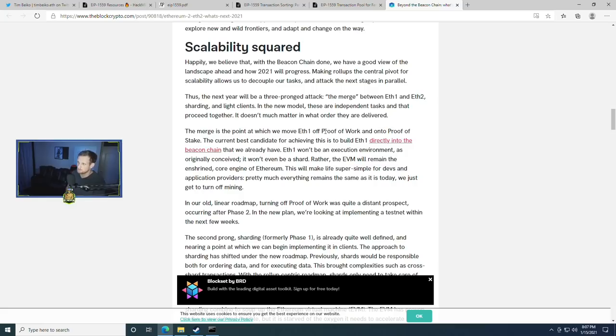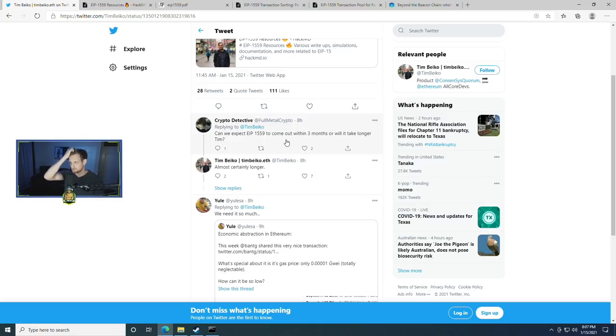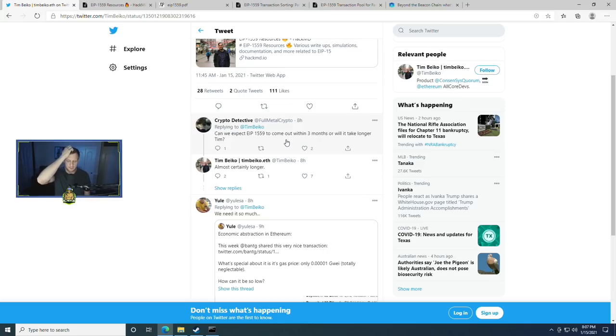Previously, we expected proof of stake when ETH 2 launched. Now, part of the roadmap is moving ETH 1 to proof of stake before ETH 2.0 - called 'the merge' - which is the point at which ETH 1 moves off proof of work and onto proof of stake. This is part of a three-pronged plan for 2021. However, when asked if EIP 1559 could be expected within the next three months, the answer was almost certainly longer. So EIP 1559 is coming before proof of stake, but not within Q1.